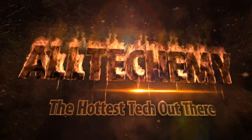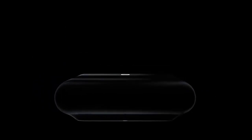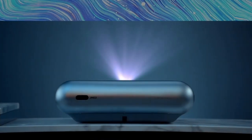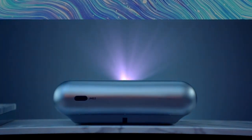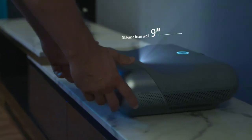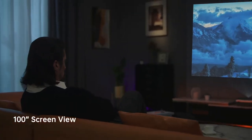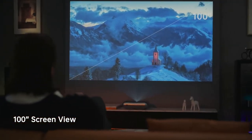The hottest tech out there. Introducing the JMGO O1 Pro FHD Ultra Short Throw Projector. It lets you get closer for a bigger view — and you'll get an incredible large screen of up to 100 inches.